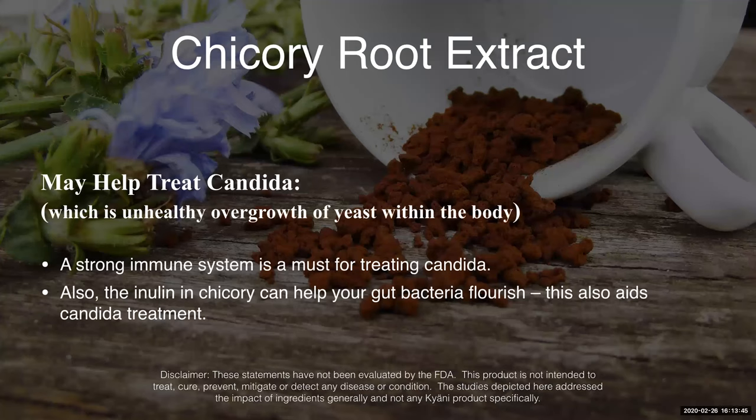And of course, helping with candida. We all want a strong immune system and helping support healthy, reduced levels of candida. Chicory root has been shown to help the other good bacteria and get rid of some of the bad bacteria like candida.